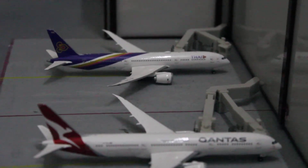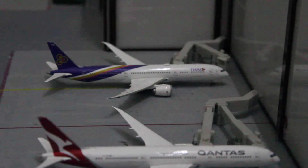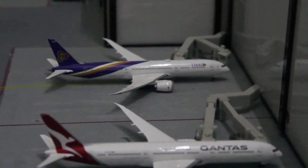Last but not least, we've got the Thai Airways Boeing 787-9 Dreamliner, which also uses one boarding jet bridge, and it is boarding for a flight out to Bangkok Suvarnabhumi National Airport.